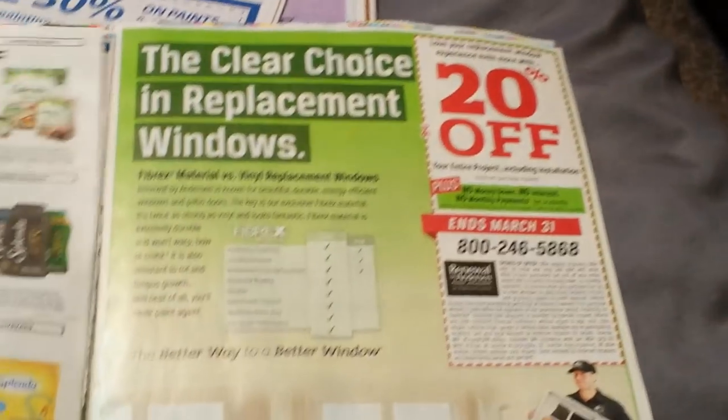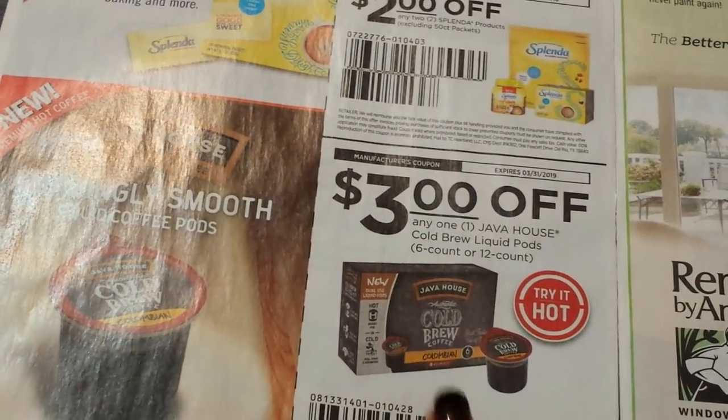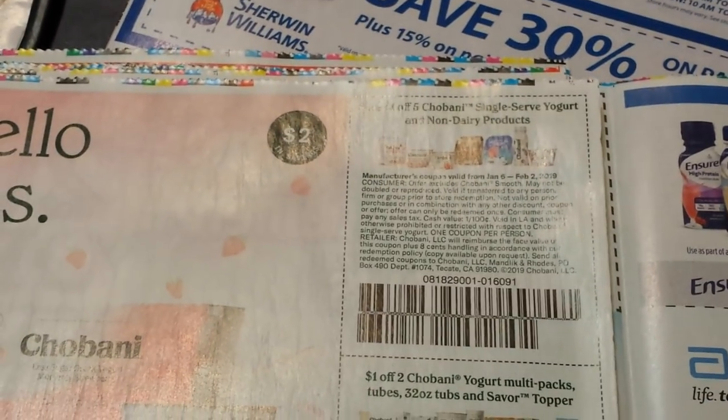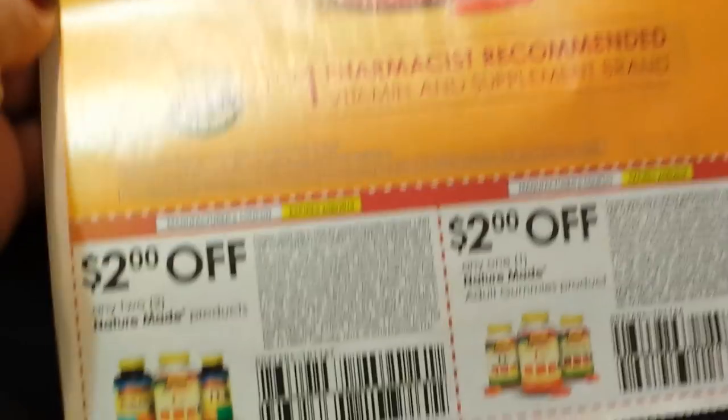Some Florister coupons, Glucerna. We have $1 on Mitchum — I think there's a Mitchum deal next week, I don't know if it'll be better with a coupon. Some Splenda. $3 on Java House — I never did get to use the BOGO one. Chobani — love my Chobani: $1 on 5 singles or $1 on 2 of the multi-packs. $3 on Ensure, and then more vitamins — Nature Made.